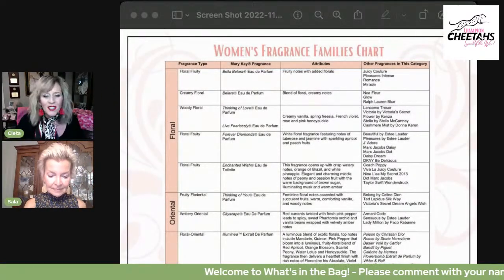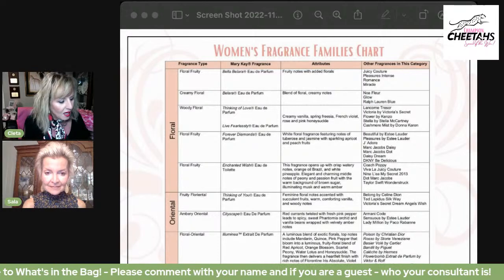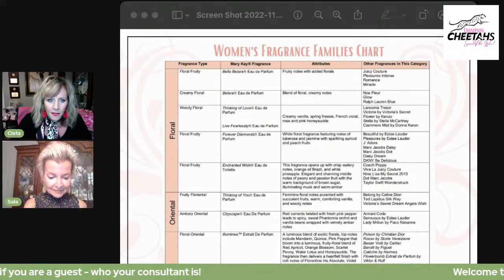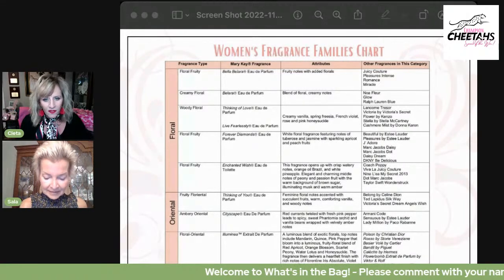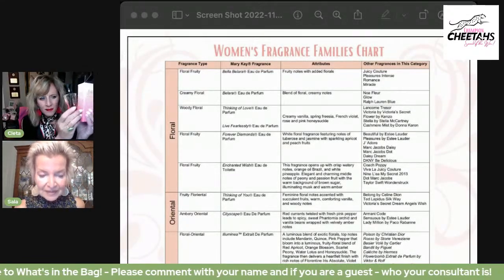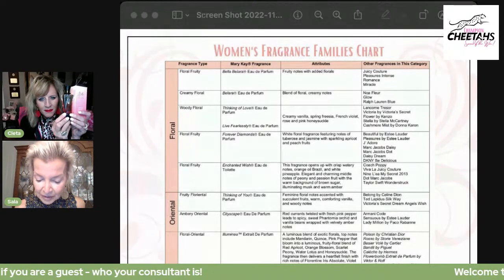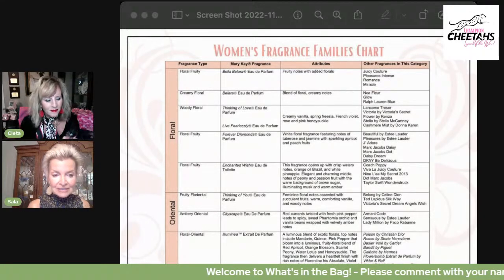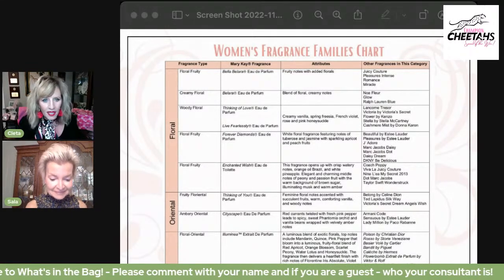Sayla and I were looking at this comparison chart — it's pretty cool so you can see some comparisons, because it's hard to sell fragrance. So this is the Bella Bolara. Read us the ones on that. The Bella Bolara eau de parfum has fruity notes with added florals. Similar fragrances would be Juicy Couture, Pleasures Intense, Romance, and Miracle.